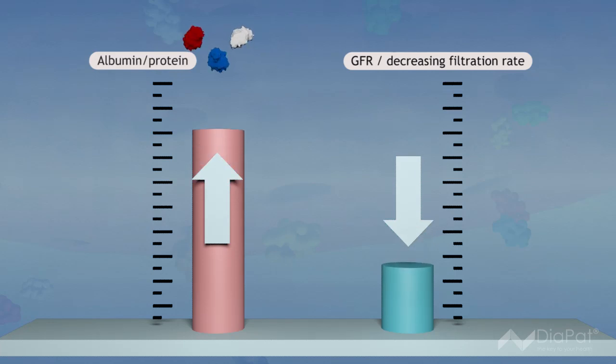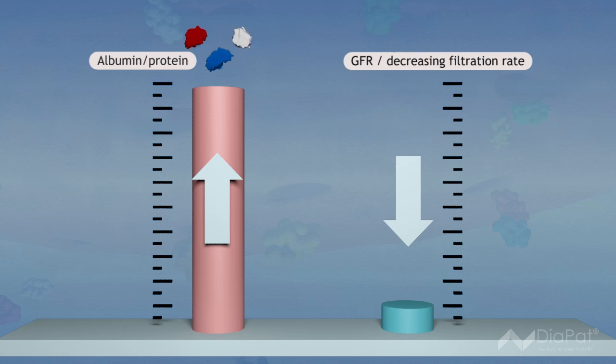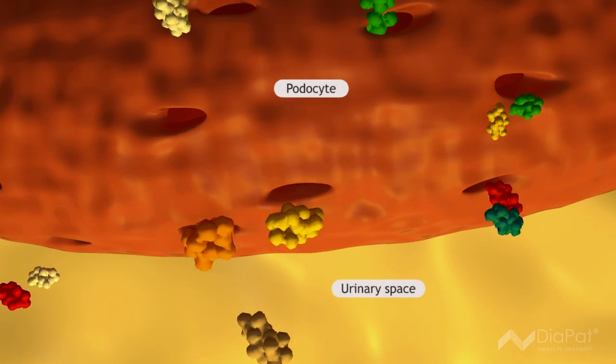Clinical signs such as pain or discomfort do not occur, with the result that diabetic nephropathy is most often only detected at a very late stage of the disease.